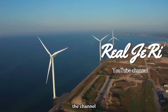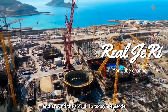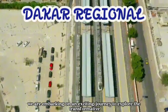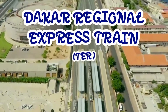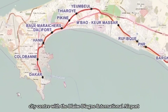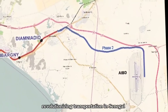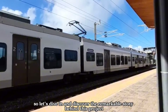Welcome back to RealJerry, the channel that brings you the latest updates on development projects in Africa and around the world. In today's episode, we are embarking on an exciting journey to explore the transformative Dakar Regional Express train, also known as TER. This railway line is being built to connect Dakar City Centre with Blaise Dianye International Airport, revolutionizing transportation in Senegal. Let's dive in and discover the remarkable story behind this project.